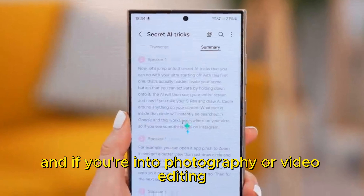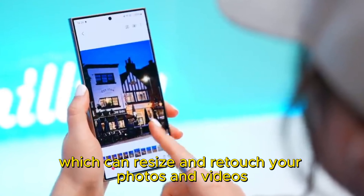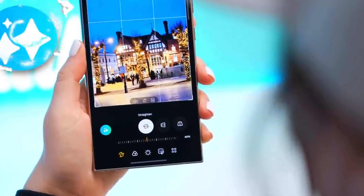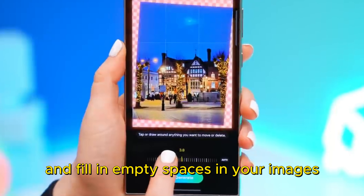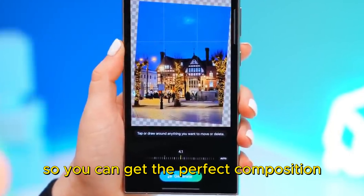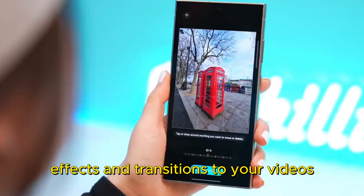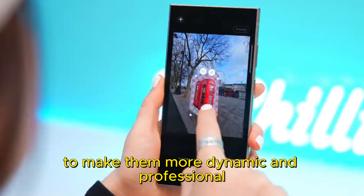And if you're into photography or video editing, you'll love Generative Edit, which can resize and retouch your photos and videos with AI. Generative Edit can relocate objects and fill in empty spaces in your images so you can get the perfect composition. It can also apply filters, effects, and transitions to your videos to make them more dynamic and professional.